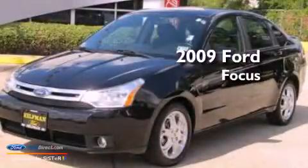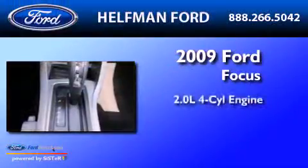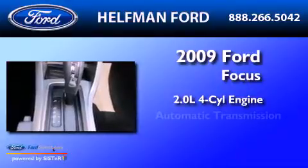This is a 2009 Ford Bogus. It has a 2.0-liter four-cylinder engine and an automatic transmission.